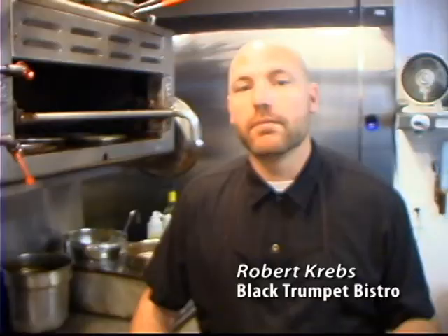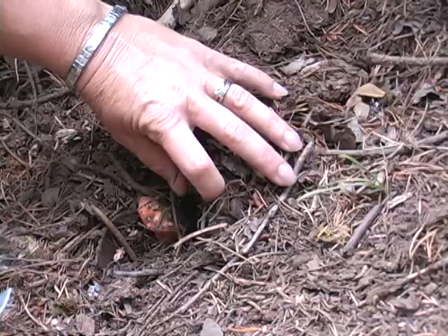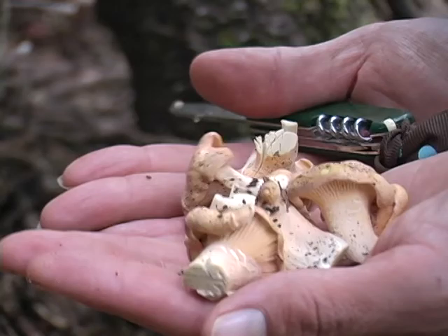Southern Oregon — actually the whole coast of Oregon — has just an amazing supply of fresh local gourmet mushrooms: chanterelles, Boletes, chicken of the woods, oyster mushrooms, lobster mushrooms, Matsutake mushrooms. They all grow around here. We're trying to utilize them and actually show the community what they have in their own backyards.